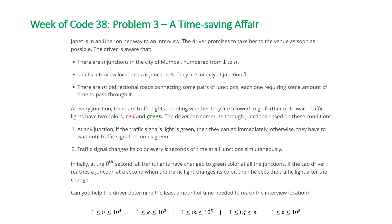The problem states Janet is in an Uber on her way to an interview. The driver promises to take her to the venue as soon as possible. The driver is aware that there are N junctions in the city of Mumbai numbered from 1 to N. Janet's interview location is at Junction N and they are initially at Junction 1, and there are M bidirectional roads connecting some pairs of junctions, each one requiring some amount of time to pass through it.